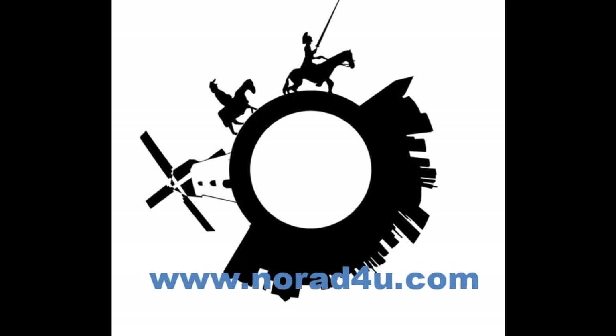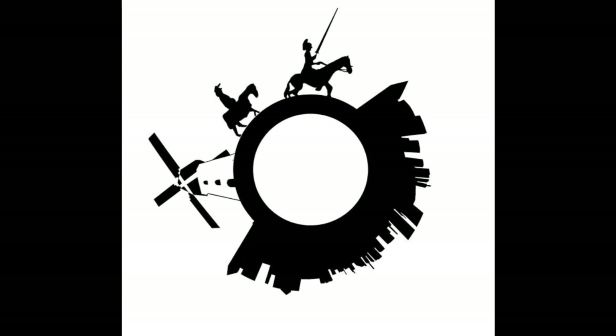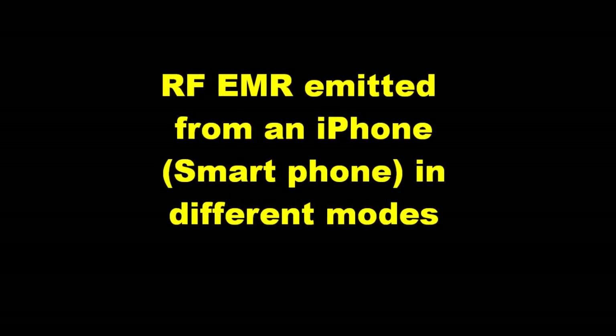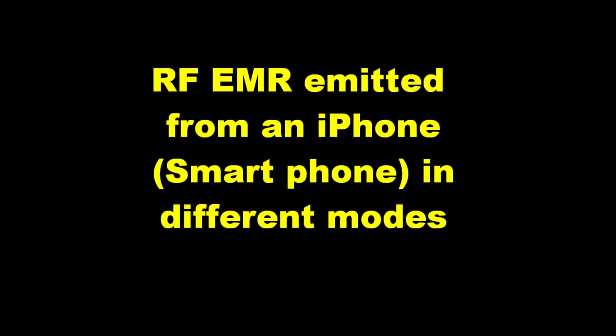Welcome to www.knowwhatforyou.com. Today's presentation is about radio frequency electromagnetic radiation emitted from an iPhone in different modes.